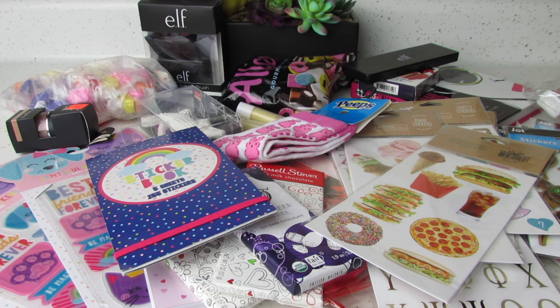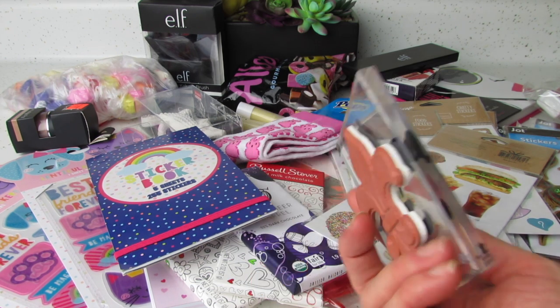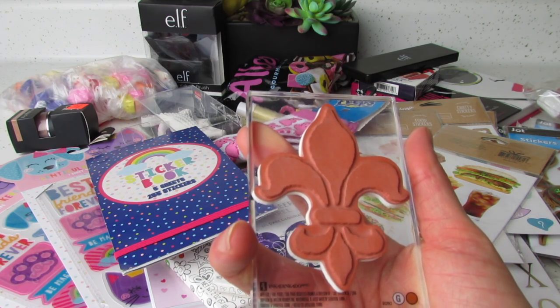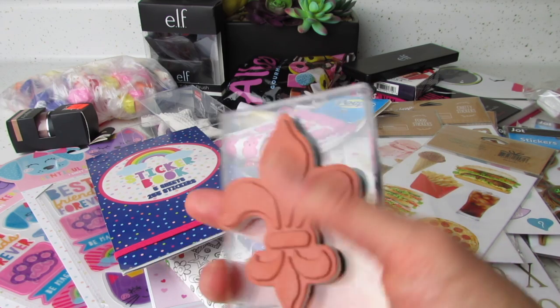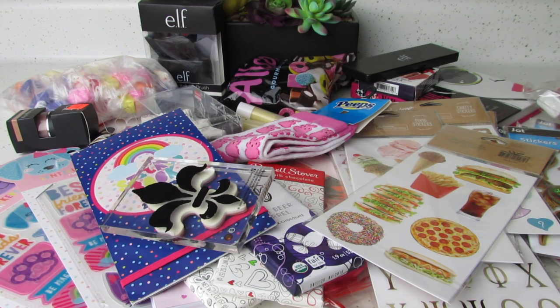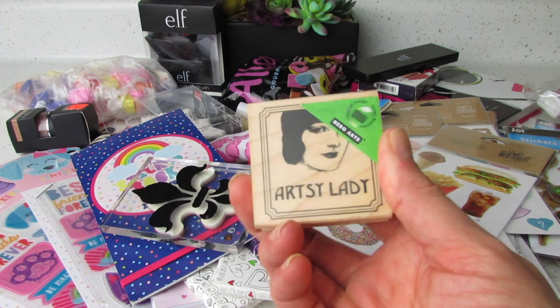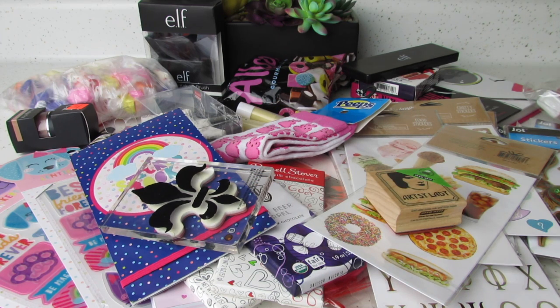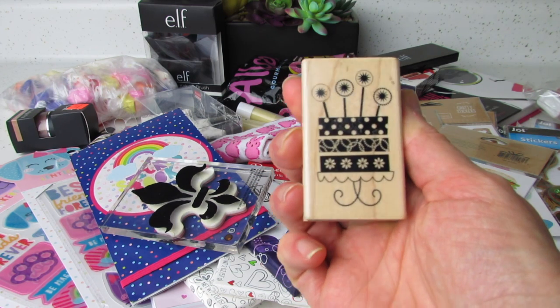I'm still saving some cactus items for last, as you can see. I believe these came from Michaels. I think this is a K&C. Ink-a-dink-a-doo. Very pretty. And you guys will like this one — artsy lady. So cute and vintage. And then we have this little one with the birthday cake.